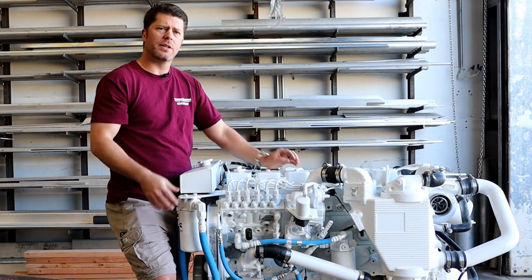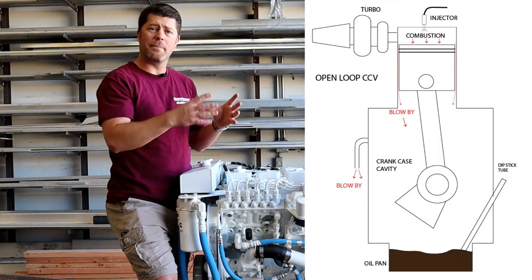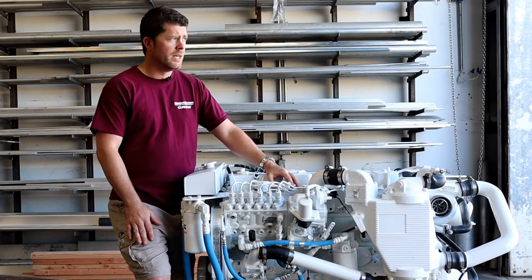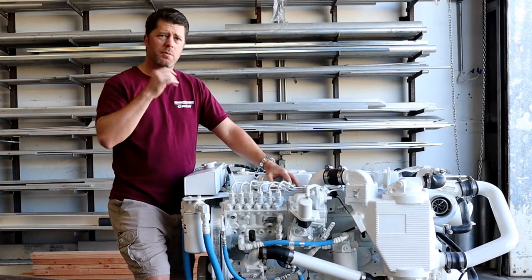Blow-by is a condition where the combustion gases taking place above the piston are somehow able to bypass the pistons around the rings and enter into the crankcase cavity. Every engine out there in the marine world is going to have some amount of blow-by.